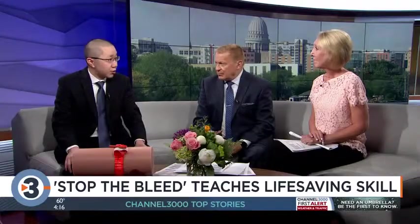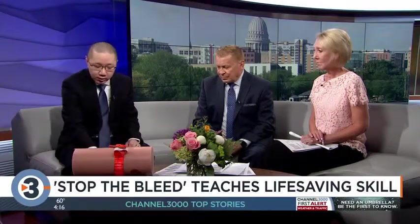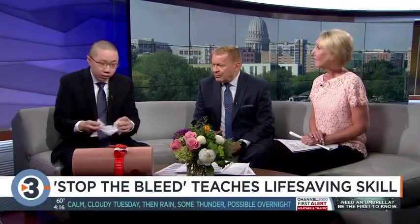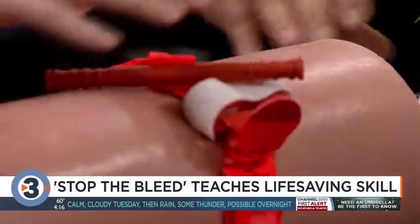One technique is just pressing direct pressure on the wound. Another is wound packing — you take a piece of gauze, like this hemostatic gauze, pack it into the wound, and then hold pressure on it.